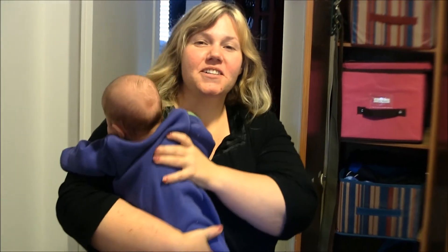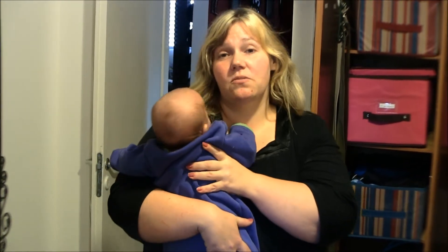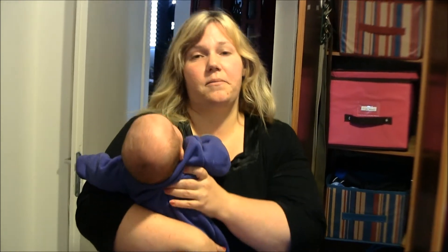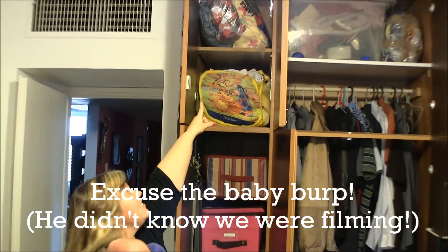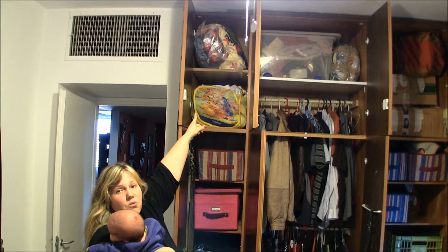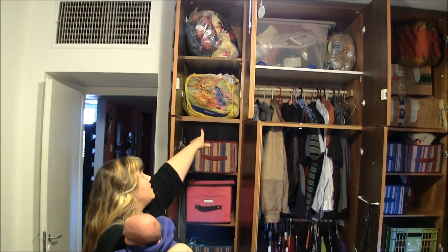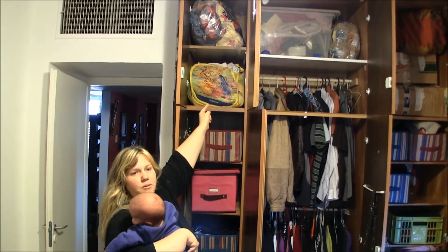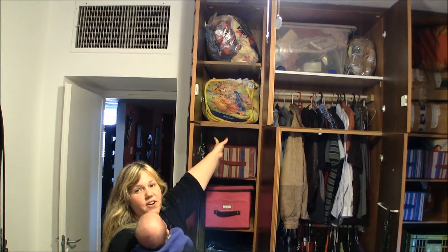We live in Israel in military housing and we have one closet for the entire house, so it needs to hold long-term storage, my husband's clothes, my clothes, and my son's clothes that don't fit him yet. Up at the very top we have clothes for my son when he's four years old — clothes up until he's four — stored in a space bag up there.